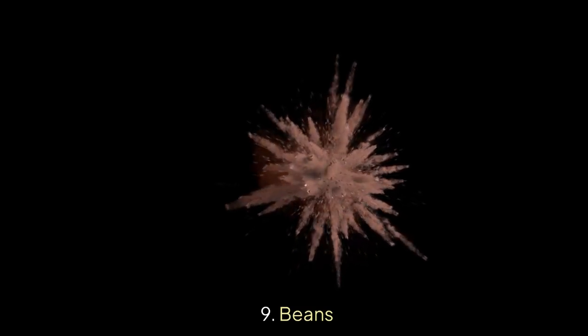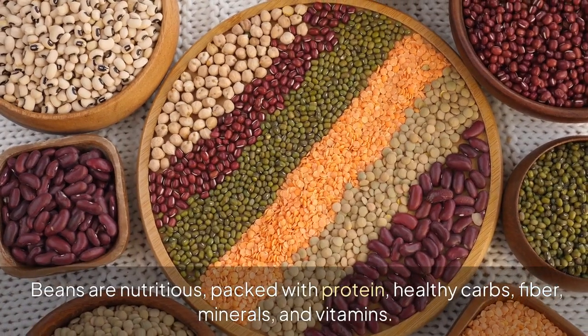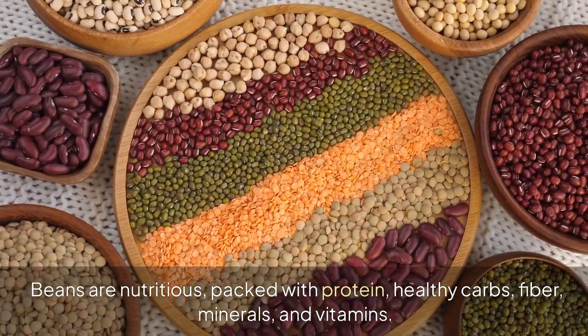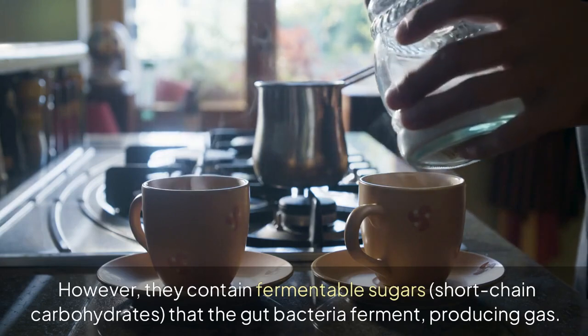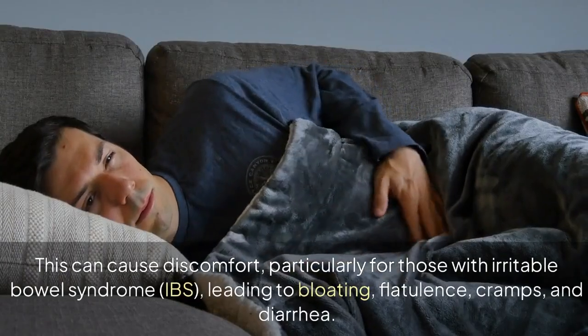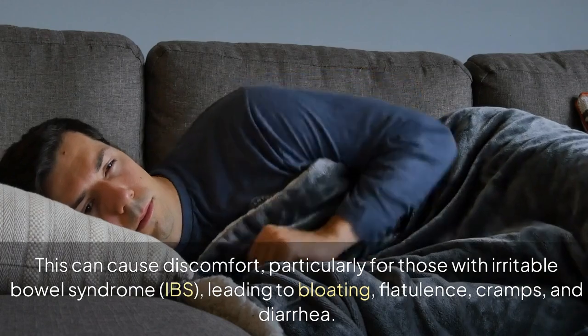9. Beans. Beans are nutritious, packed with protein, healthy carbs, fiber, minerals, and vitamins. However, they contain fermentable sugars — short-chain carbohydrates — that gut bacteria ferment, producing gas. This can cause discomfort, particularly for those with irritable bowel syndrome, leading to bloating, flatulence, cramps, and diarrhea.